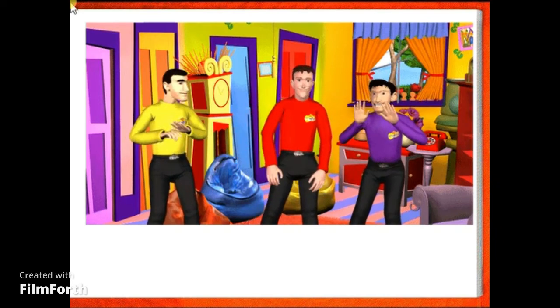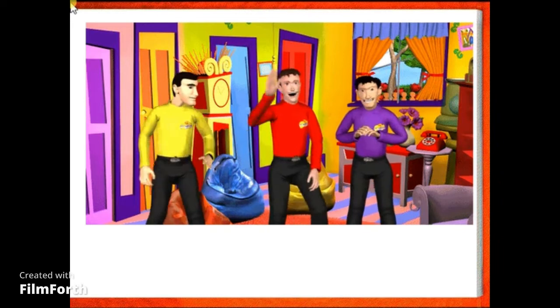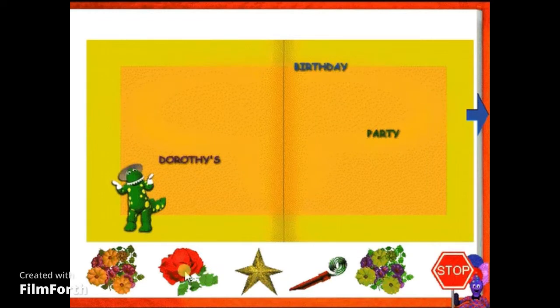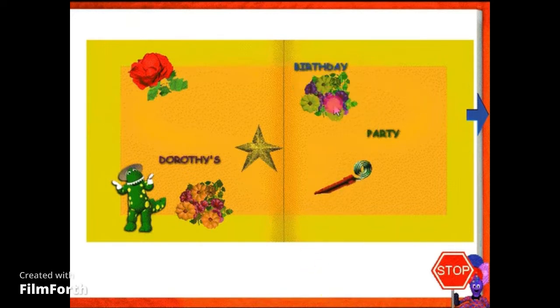Shh! We're planning a surprise party for Dorothy. It's a surprise party because she doesn't know anything about it — she'll be so surprised! The first thing we need to do is make a party invitation. Hey, Murray! This looks like a party invitation, but something's missing. I know — let's decorate it! Great idea! Can you help us? Drag the decorations to the invitation. Ooh, that looks much better!